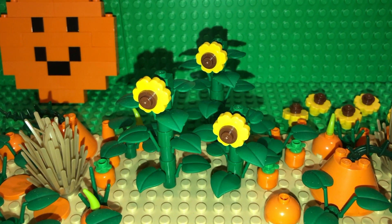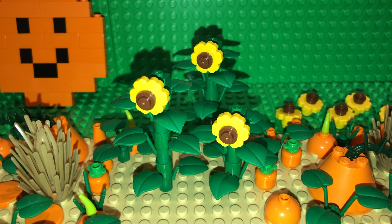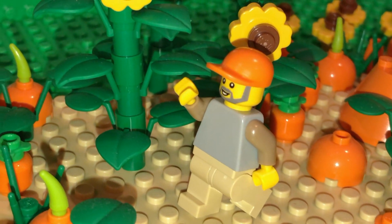Before you go, make sure to walk through the beautiful sunflower field, and you can even clip the tallest one to put by your front door.